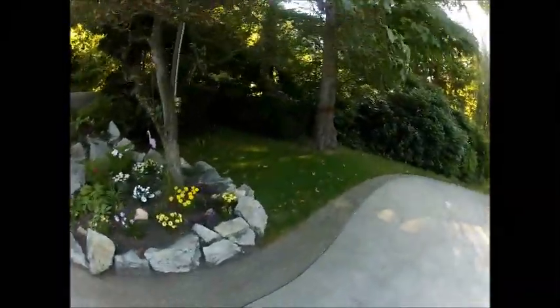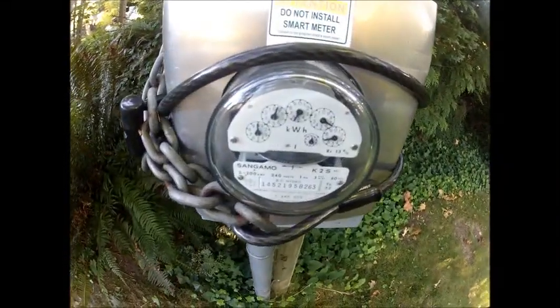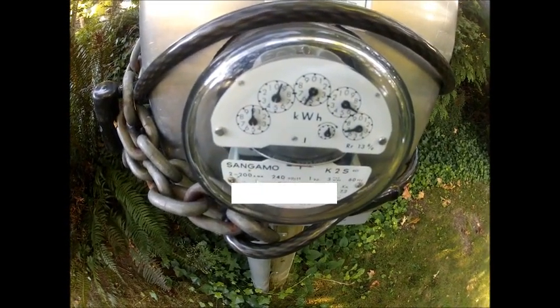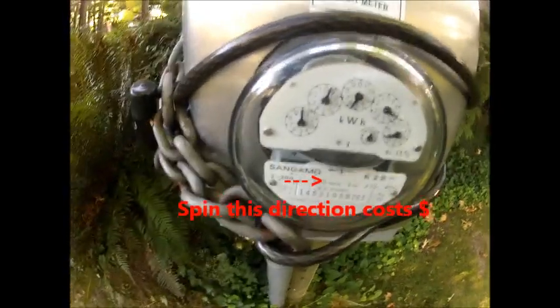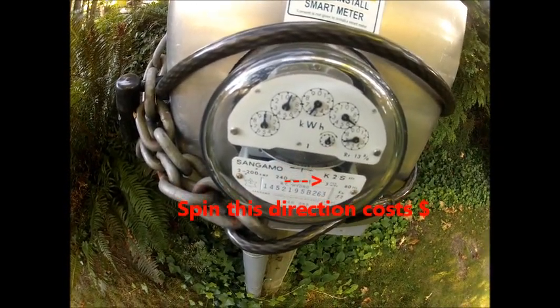So here we are. It's 8 a.m. Pacific Standard Time, July the 14th. And this is our electric meter movement right now. There's just probably 500-600 watts on the solar right now in total on the two separate systems. So we're going to see what happens when the sun comes up.